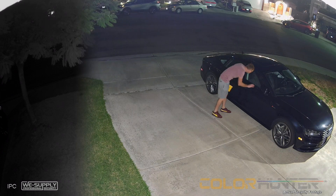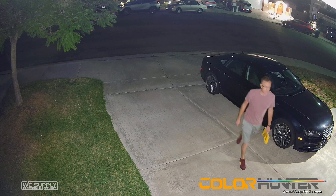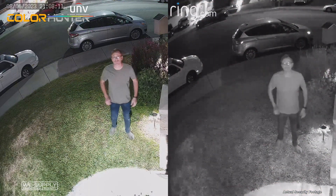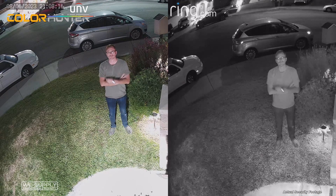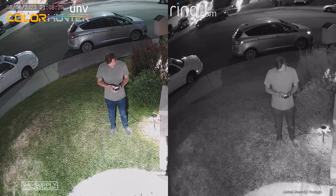With Uniview's continued R&D into the Color Hunter series, the improvements in hardware and software have made a camera that is capable of far more than a traditional security camera is ever going to be able to. Traditional cameras have to switch to black and white at night, which causes them to lose fine details, as you can see in this side-by-side comparison.